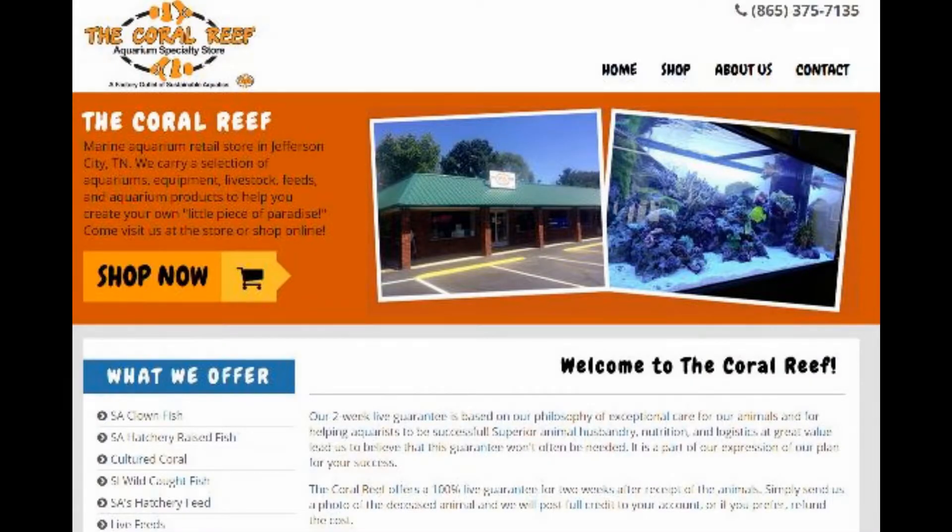Here you see the webpage for the CoralReefTennessee.com store. It has anything from reef fish, clownfish, to corals, to live feeds, to dry feeds, to African cichlids. There are hundreds of items you can choose from. Check it out and tell your friends.